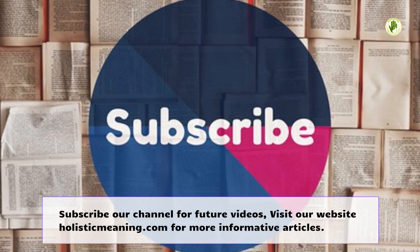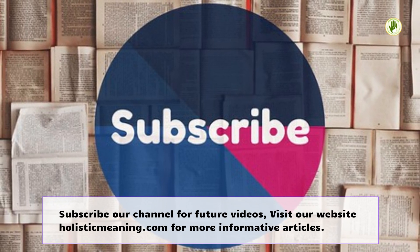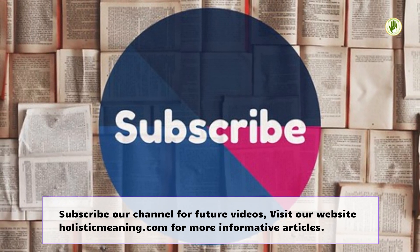Subscribe to our channel for future videos. Visit our website holisticmeaning.com for more informative articles.